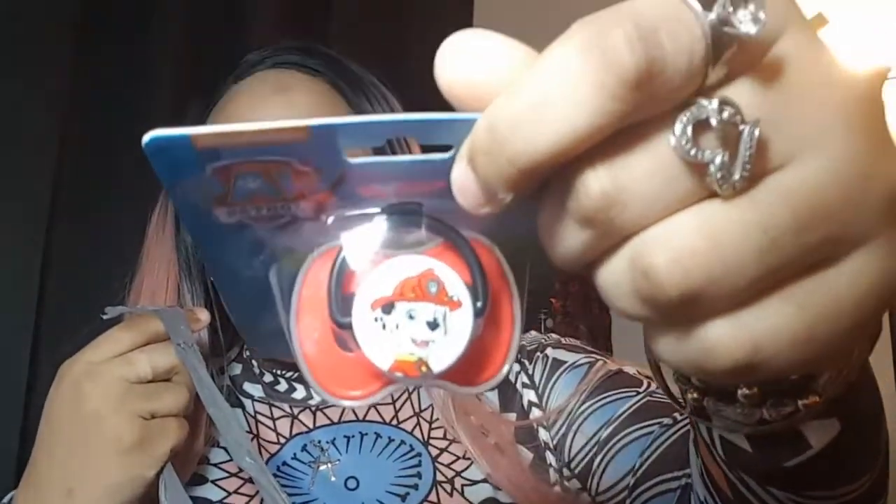I have some Cheetos for Loyal, some Kit Kats for Levy, a bag of popcorn for myself, and then this is just a random bag of popcorn for anybody who wants it.